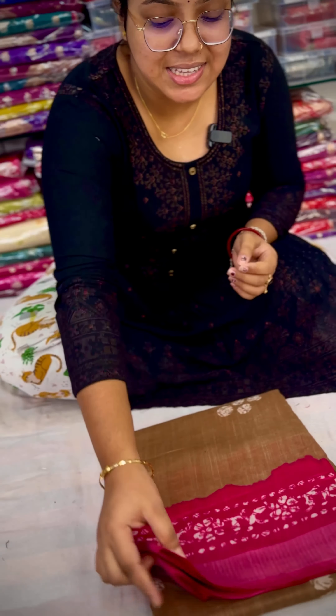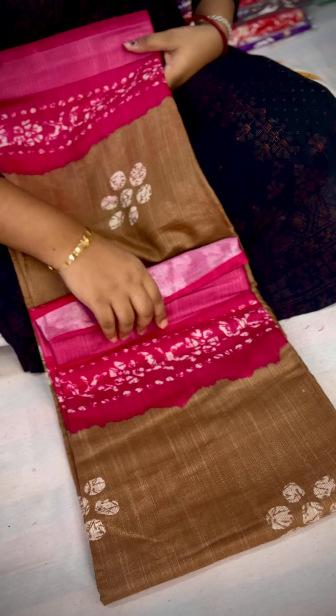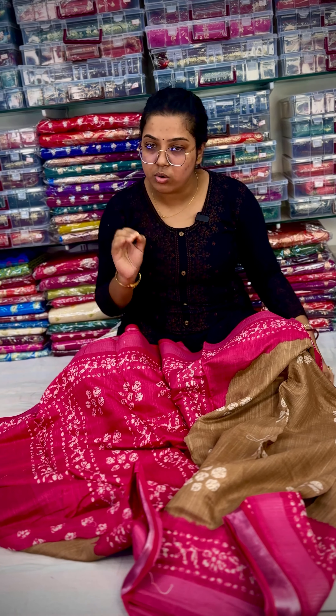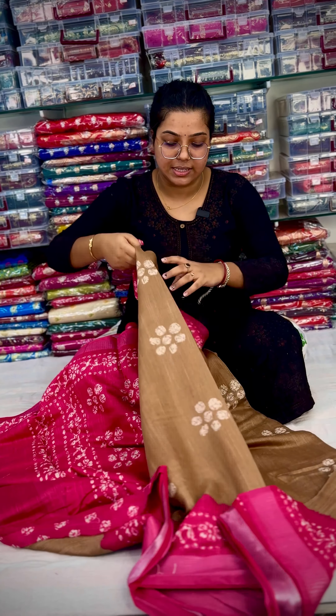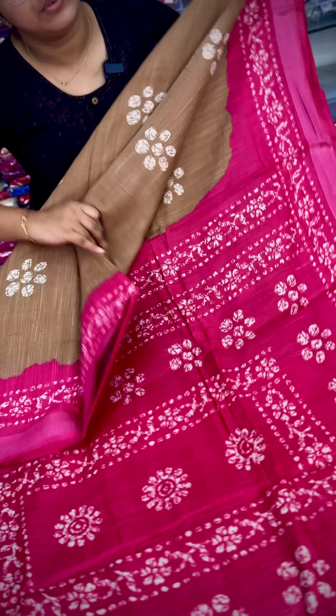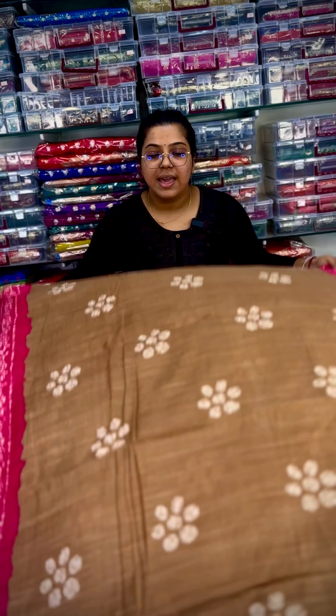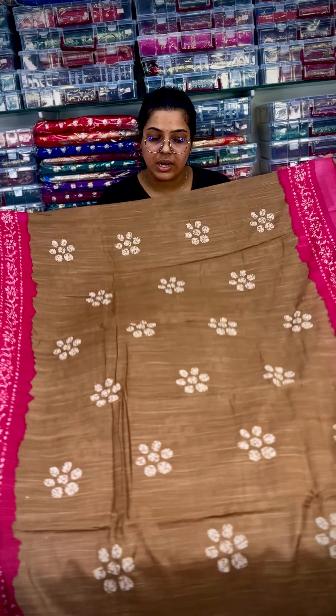The next color is off white. If you're talking about off white, it's a lot of color. The price is very reasonable, because the price is only 480 plus shipping. Why do you have to pay for shipping? You can't pay for free shipping. The price is 480 plus shipping.